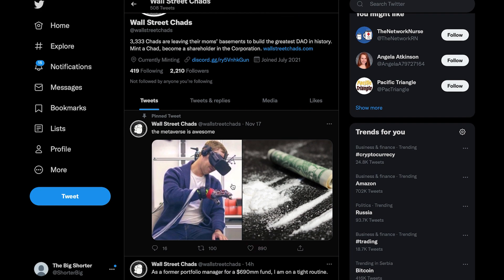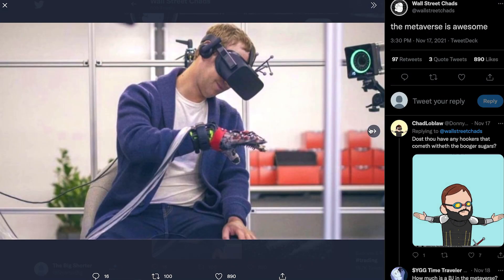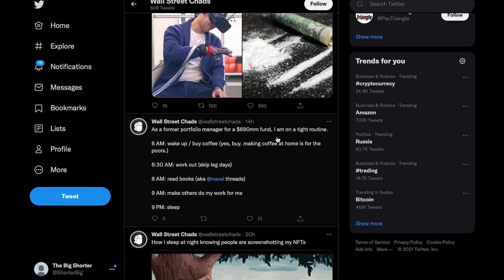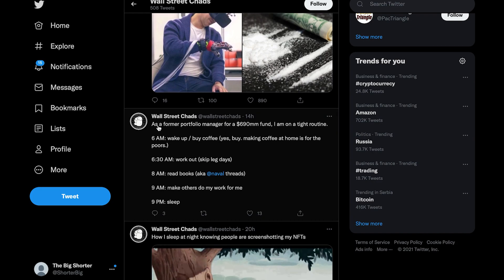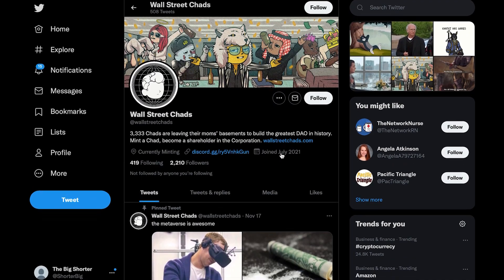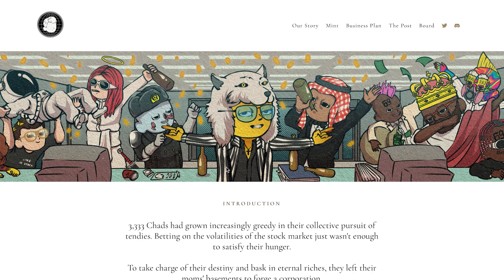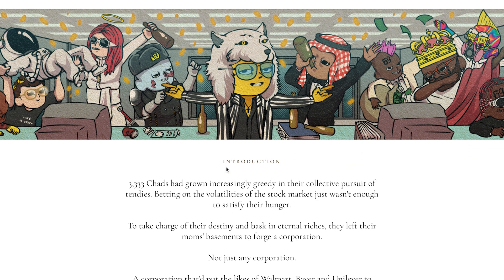The metaverse is quite awesome. They're posting a little video and a couple of photos — pretty fun posts. These guys seem really into the whole corporate world and finance world. As a former portfolio manager for a $690 million fund, here's a tight routine: 6 a.m., wake up, buy coffee — making coffee at home is for the poors. 6 a.m., work out, skip leg days. 8 a.m., read books, make others do your work for you, and sleep in the evening. That's pretty much the life of an investment banker or whatever this Chad guy actually is.